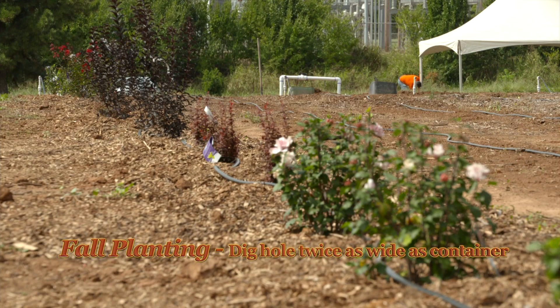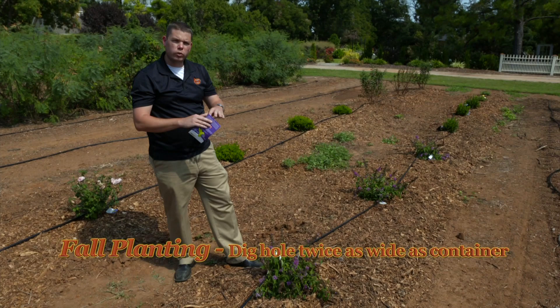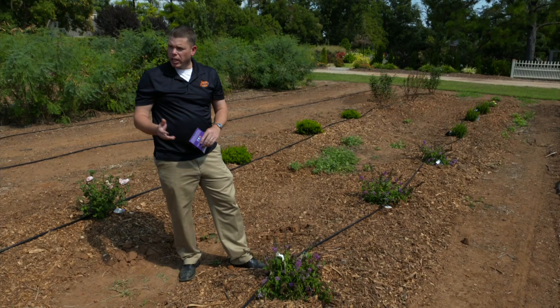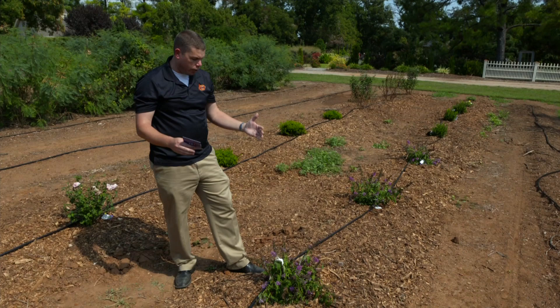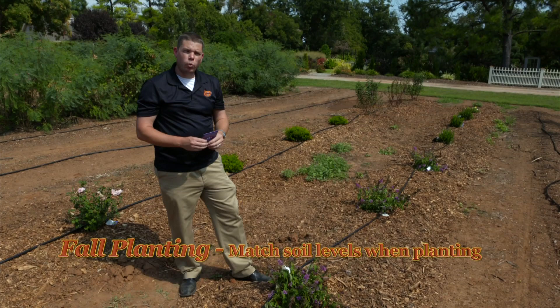Whenever you're planting shrubs, you also want to dig the hole about twice as wide as you actually need for the plant itself. This helps loosen up the soil around it so those roots can spread out and get into the surrounding soil. The conditions out here are actually clay soil, so I definitely want to dig a little bit wider. As far as putting the plants in the ground, you also want to plant them level with the ground — not too deep and not sticking up above the ground.